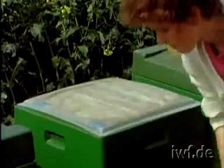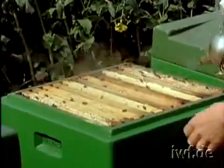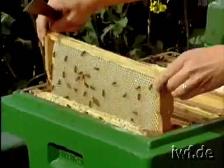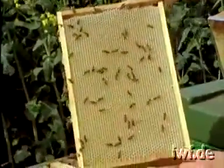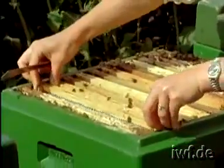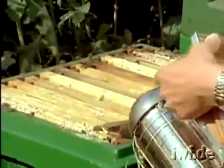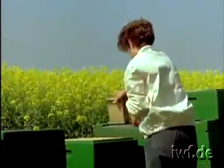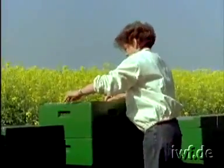Next, we examine the supers. This stock has drawn out the sheets of foundation and the honeycombs are two thirds full of honey. It is obvious that the colony requires more storage space. Burr comb is scraped off the top bars before the stock is given another honey super. In this second super, we repeat the arrangement of alternating drawn frames with others of foundation.